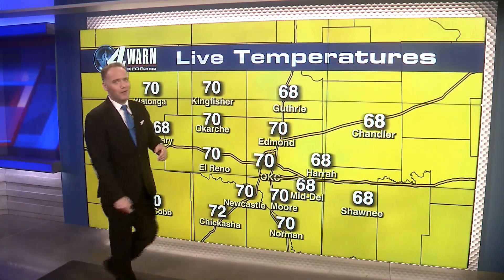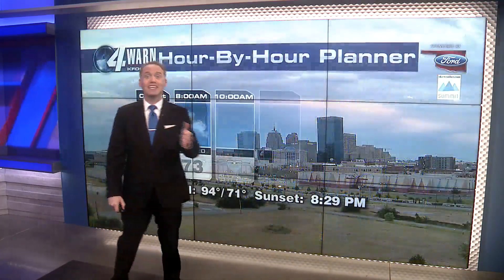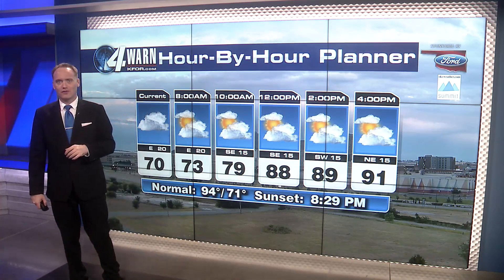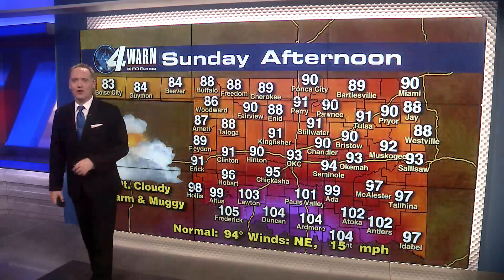Temperature-wise, pretty mild out there — sixties and seventies here across the metro, same thing for the rest of the state, especially where it's been raining. We also have some breezy north winds that are going to help keep our temperatures out of the hundreds for the majority of the state. Your hour-by-hour forecast for the rest of your Sunday: partly cloudy skies. Highs today will make it to the 90s, not hundreds — 90s. Really nice for this afternoon. Sunset is going to be right around 8:30 this evening.